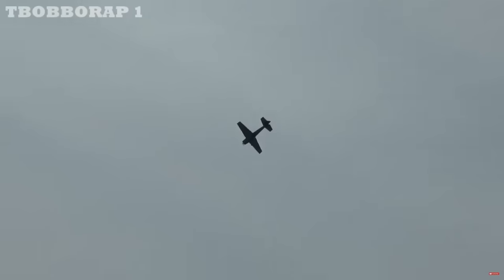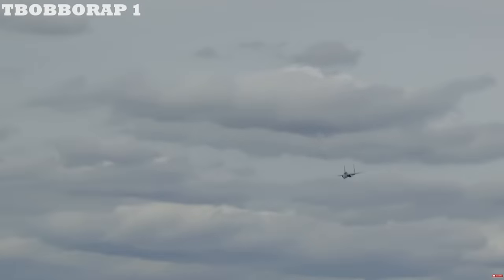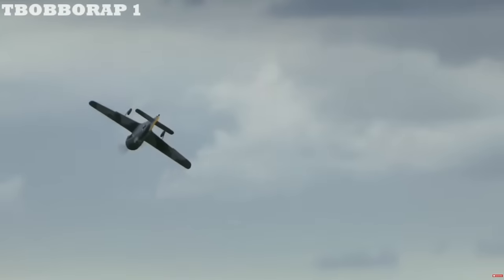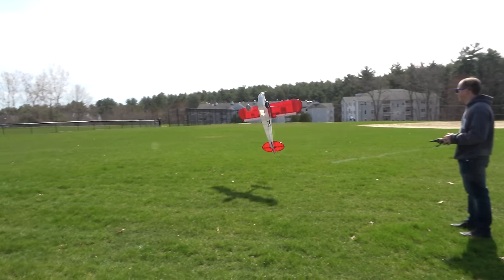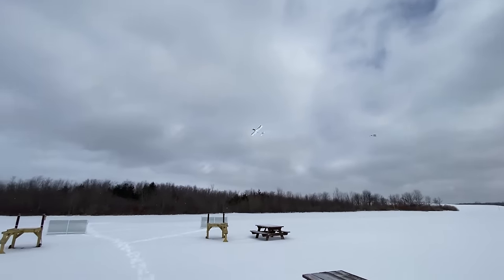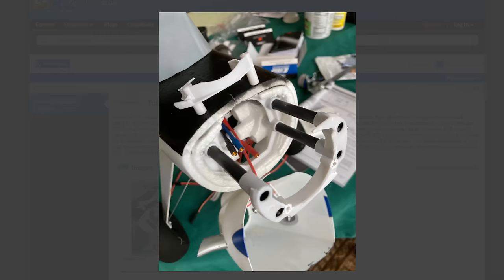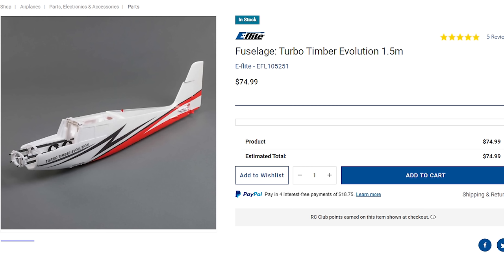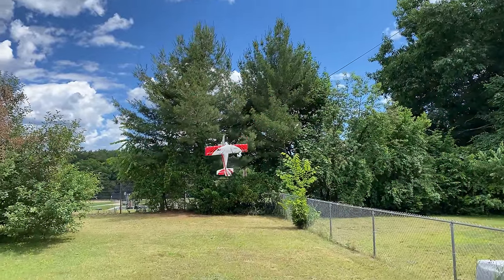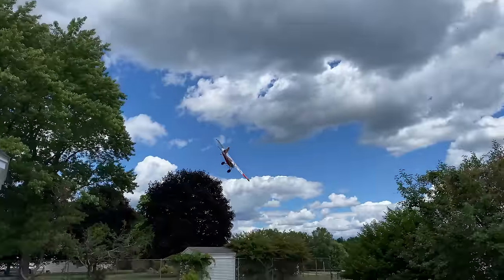Number two: replacement parts. Eventually, no matter how much you try and baby your plane, something will break, and it's important to have replacement parts available to purchase. Given recent supply shortages, some leniency should be given to manufacturers. However, if you see every spare part is out of stock, it might be best to look for something else. You should also take note of what is even offered as replacement parts. A common complaint with the Turbo Timber Evolution is the motor mount breaks — and if you can believe it, they don't offer a replacement motor mount. You have to get an entirely new fuselage. Are you really going to spend $75 and then take the time to move everything over? Things like this should be considered when purchasing, especially if you're on a budget.